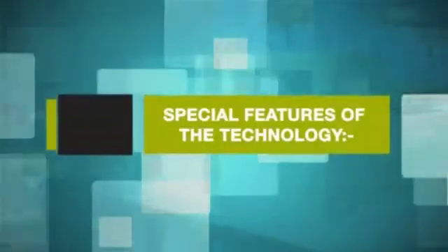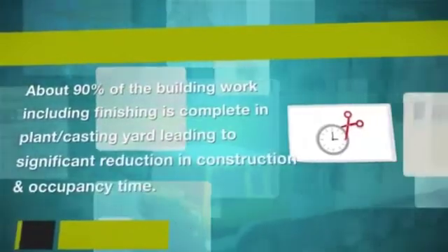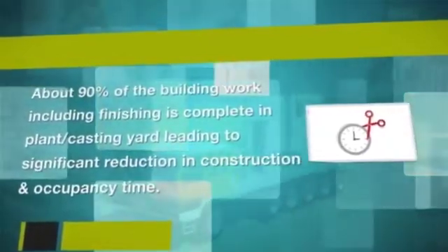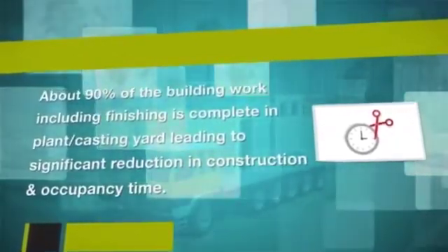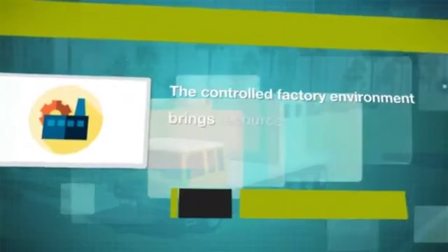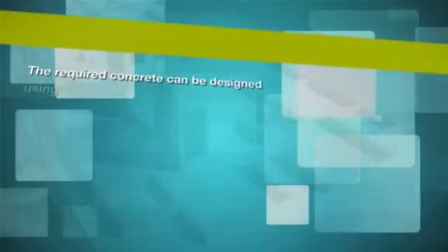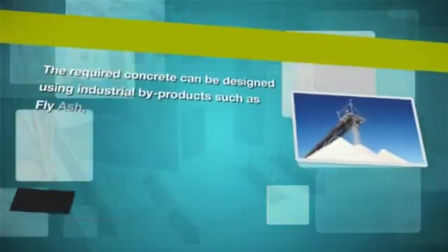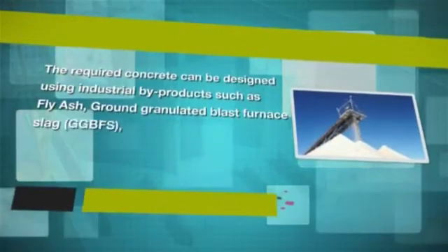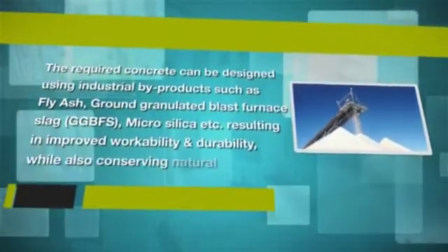Special features of the technology: About 90% of the building work including finishing is completed in the plant or casting yard, leading to significant reduction in construction and occupancy time. The controlled factory environment brings resource optimization, improved quality, precision and finish. The required concrete can be designed using industrial by-products such as fly ash, ground granulated blast furnace slag (GGBFS), micro silica etc.